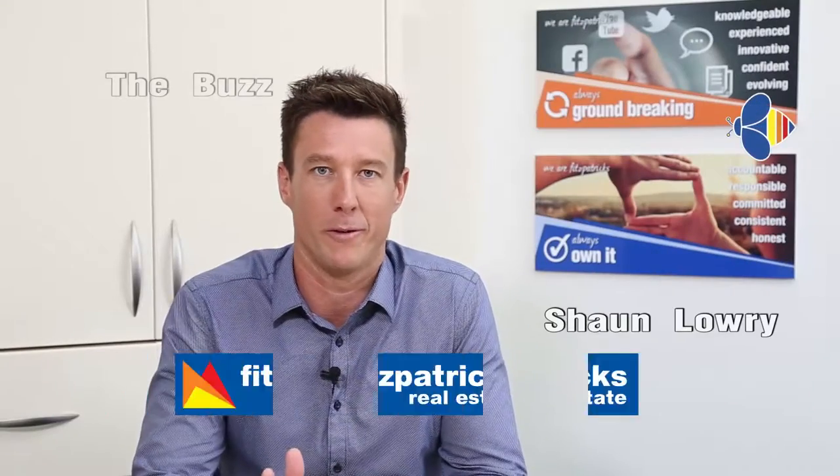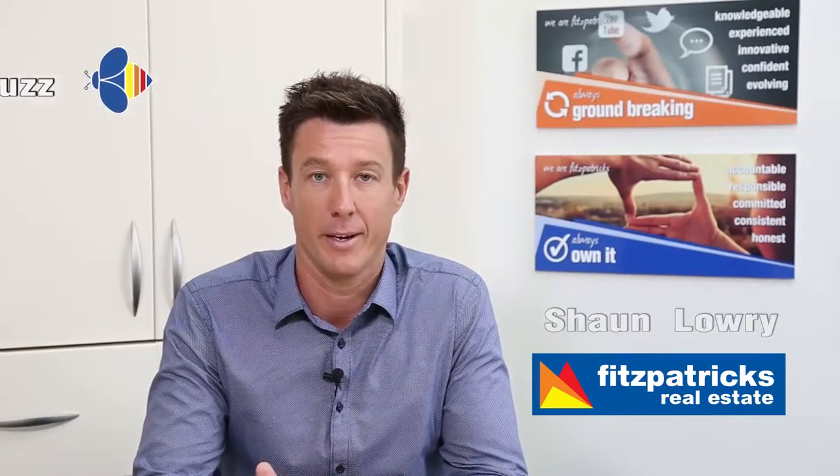Hi, I'm Sean Lowry. Welcome to the first buzz of 2017. I'm filling in for the next two weeks while Andrew McLeod's away on holidays.